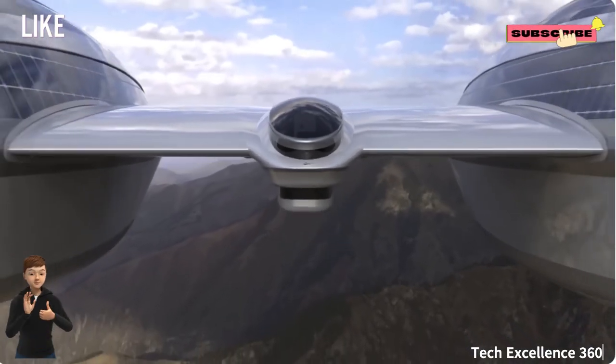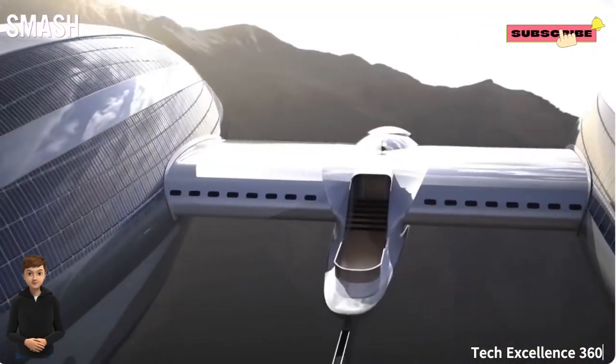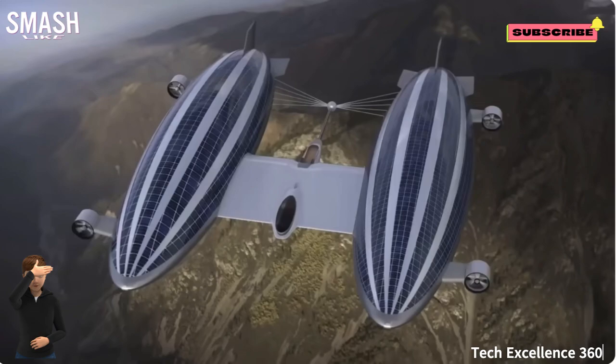The innovative design caters to our loyal audience, showcasing a harmonious blend of form and function for a unique and exhilarating travel experience.